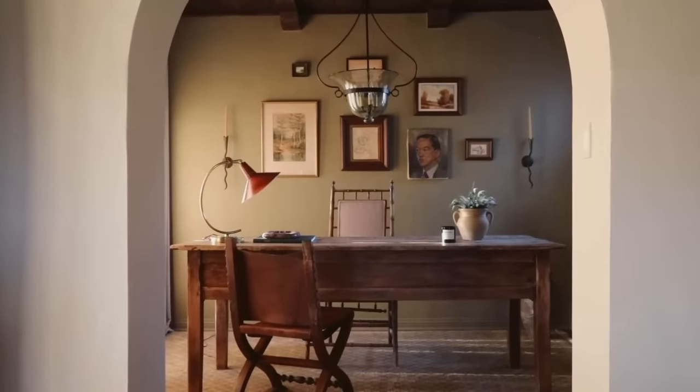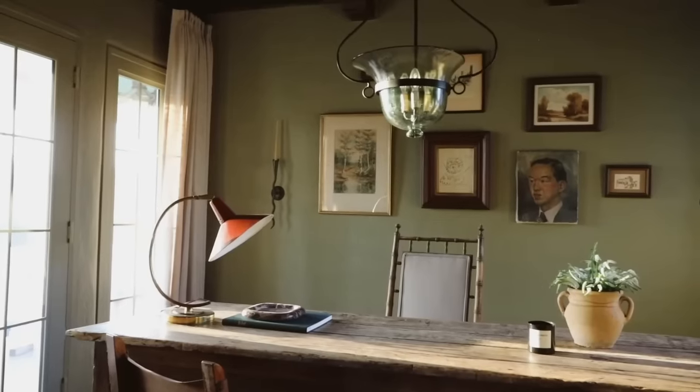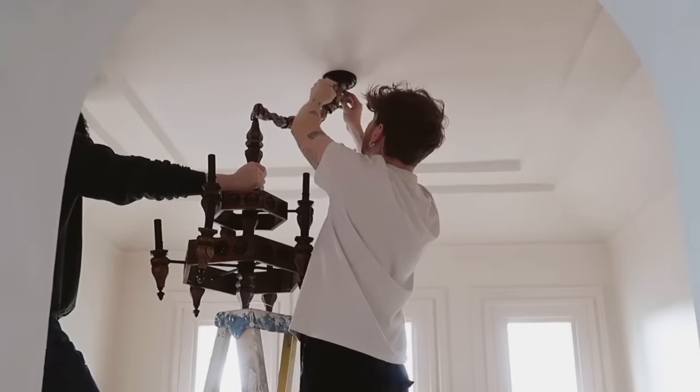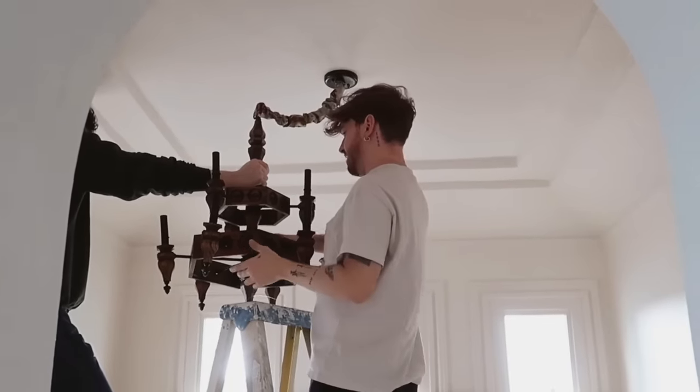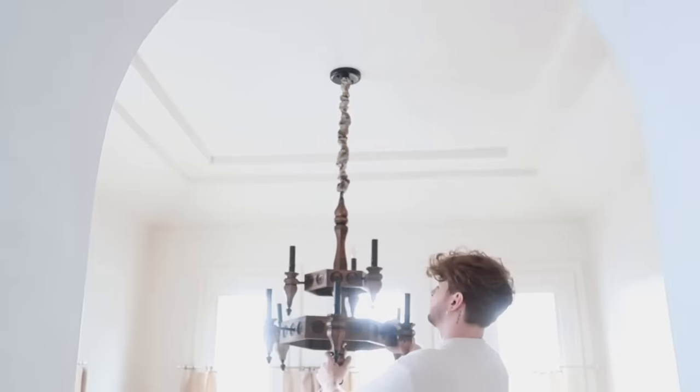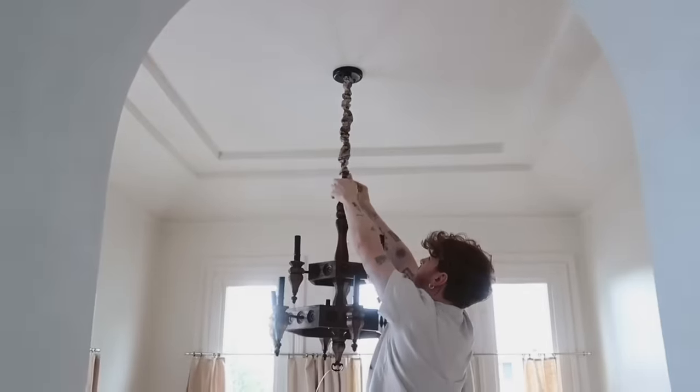Also related to lighting: consider using table lamps and floor lamps. There was a whole trend around not turning on the overhead light and instead using sconces, table lamps, and floor lamps for a more ambient glow. I love that, though I also love a ceiling light. Consider different lighting sources — sconces, table lamps, floor lamps. You can even have sconces that don't actually work; if you just want them to look pretty, put them on the wall — no one will know they don't turn on.